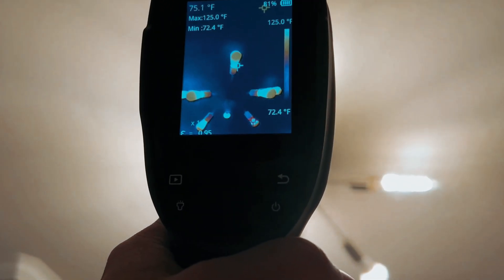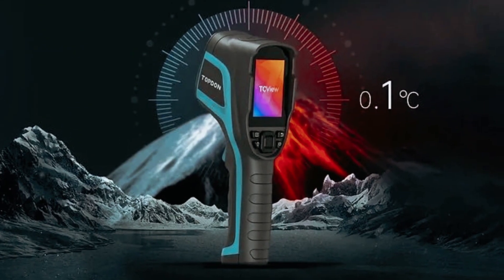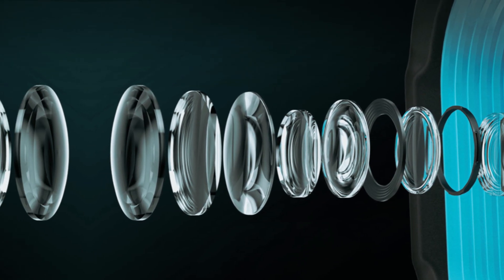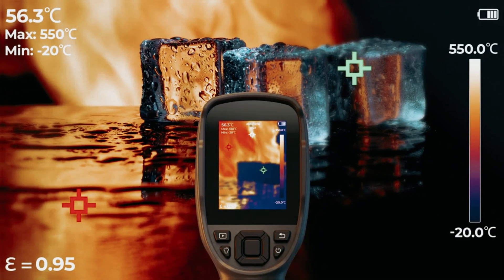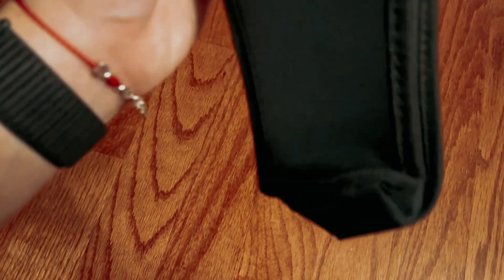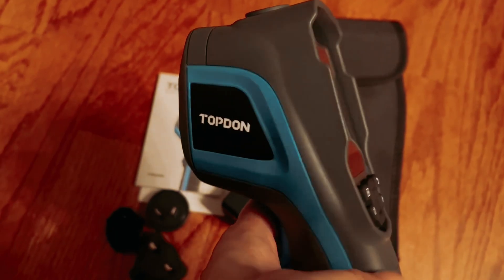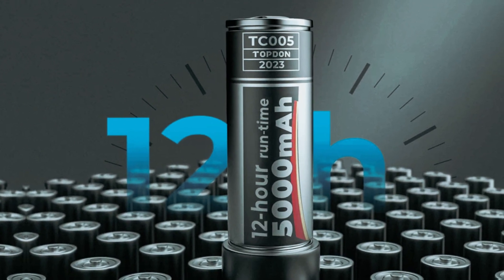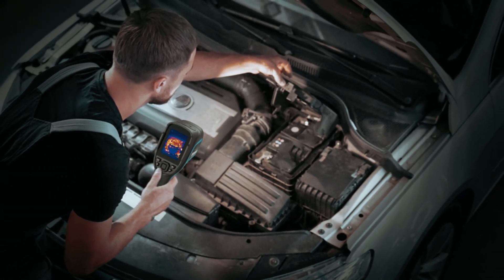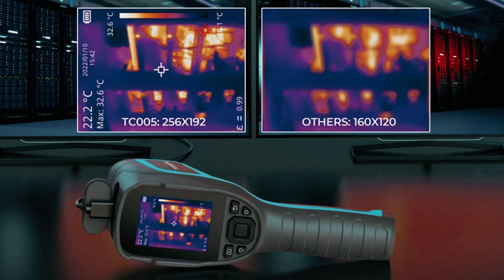Capturing images is a breeze — just squeeze the trigger and they save automatically to your memory card. While the built-in display allows quick image previews, uploading them to your computer for a detailed look is the best option. The TC005 reveals crucial heat signature details, marking the hottest, coldest, and central temperatures with helpful bullseyes. While it may not meet ultra-sensitive standards required in specialized industrial engineering fields, it's an excellent tool for DIY enthusiasts, home mechanics, and professionals seeking to identify drafts, insulation concerns, or electrical hotspots.